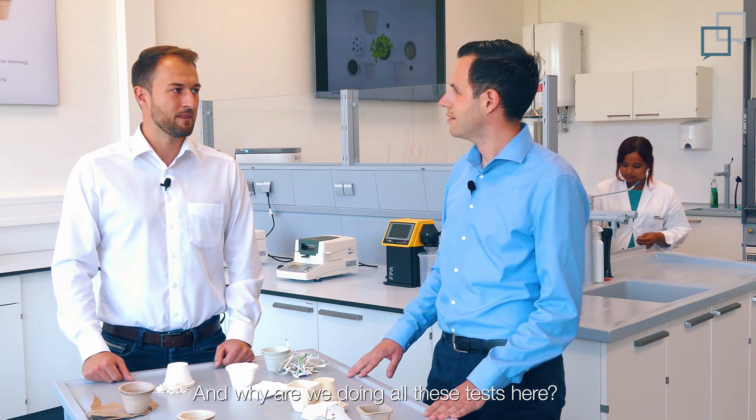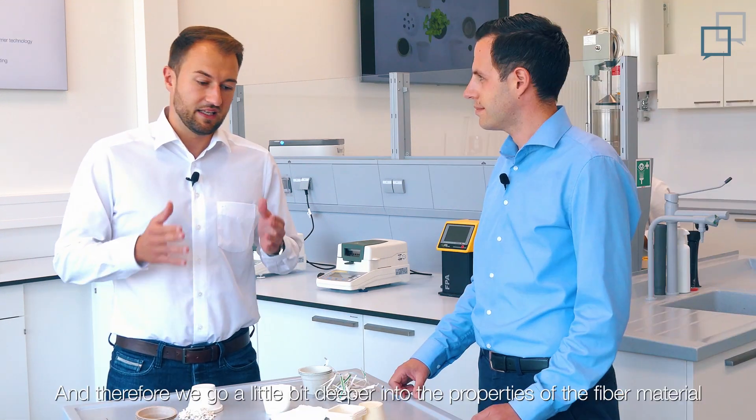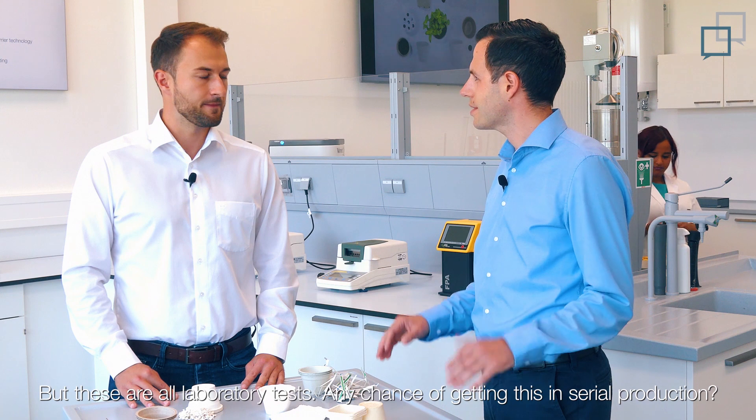And while we are doing all these tests here, especially to exploit the maximum on the fiber materials, we go a little bit deeper into the properties of the fiber material. We are testing barriers, stability, and also the top loader stiffness of the product. But these are all laboratory tests.